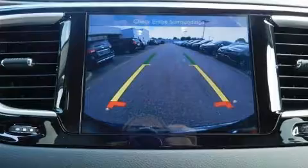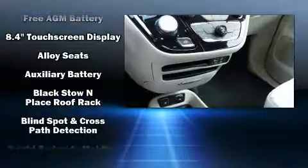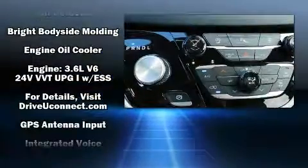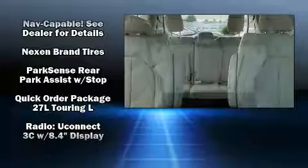Storage solutions are integrated throughout the interior, demonstrating thoughtful attention to detail. Passengers in the third row enjoy seat back reclining functionality, providing an extra level of comfort and convenience. Rear LCD monitors provide entertainment that your passengers will appreciate no matter how far the drive.